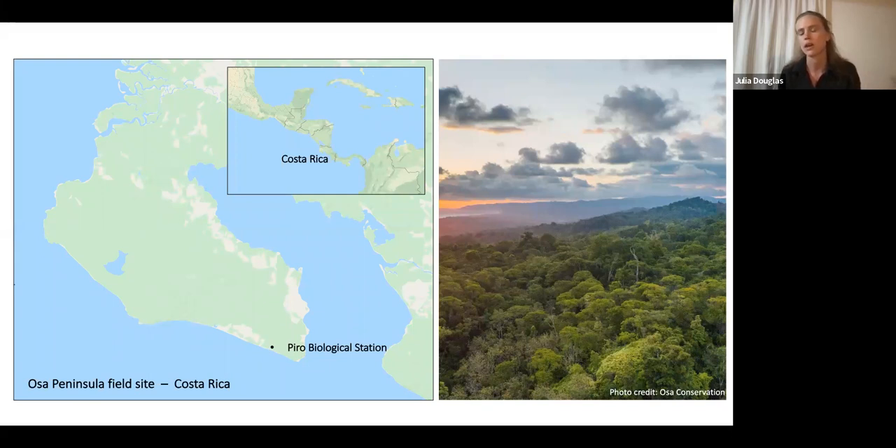The Osa Peninsula is special because its forest is really well preserved — it's one of the largest remaining tracks of lowland wet forest in Central America. Much of this lowland forest type has been lost to development or agriculture, but this area is pretty well preserved, with a canopy of 100 to 200 feet tall trees. There's a biological station called Piro Biological Station where I got a fellowship through an organization called Osa Conservation. I was there for seven months living, working, and collecting information on the orchids.